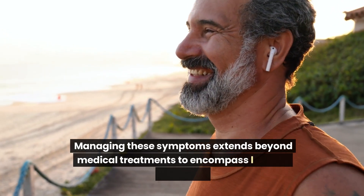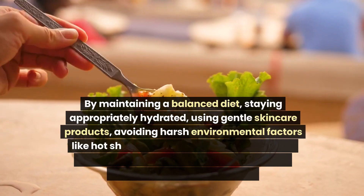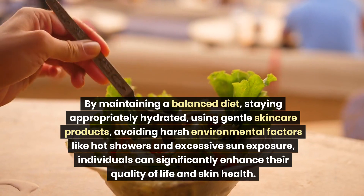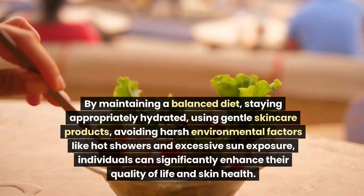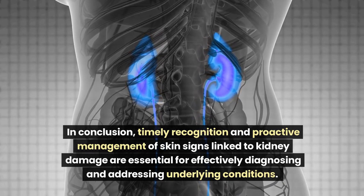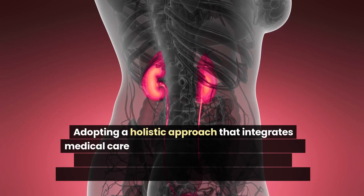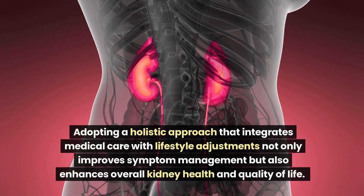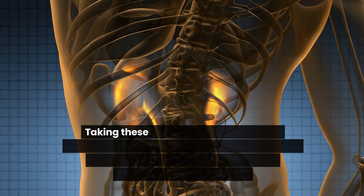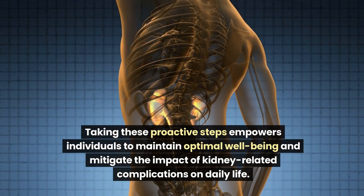Managing these symptoms extends beyond medical treatments to encompass lifestyle changes. By maintaining a balanced diet, staying appropriately hydrated, using gentle skin care products, and avoiding harsh environmental factors like hot showers and excessive sun exposure, individuals can significantly enhance their quality of life and skin health. Timely recognition and proactive management of skin signs linked to kidney damage are essential for effectively diagnosing and addressing underlying conditions. Adopting a holistic approach that integrates medical care with lifestyle adjustments improves symptom management and enhances overall kidney health and quality of life.